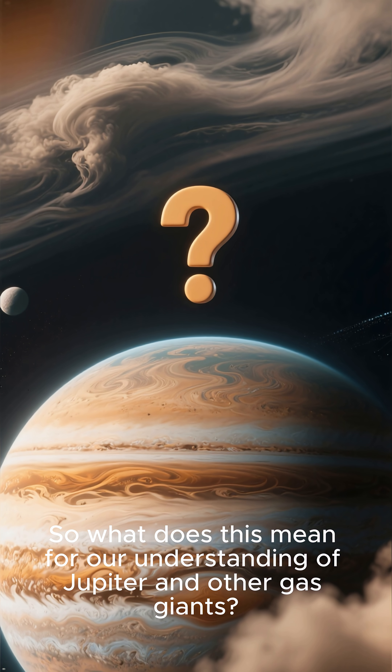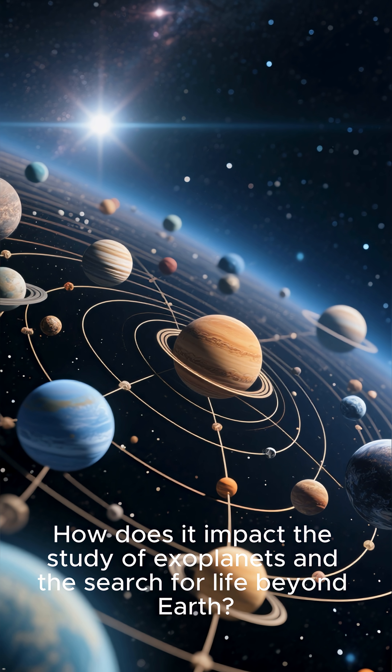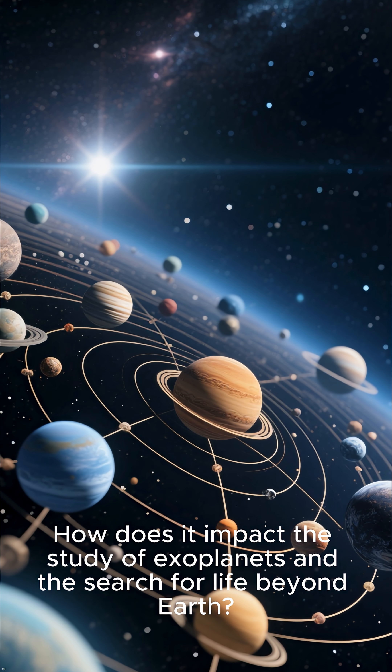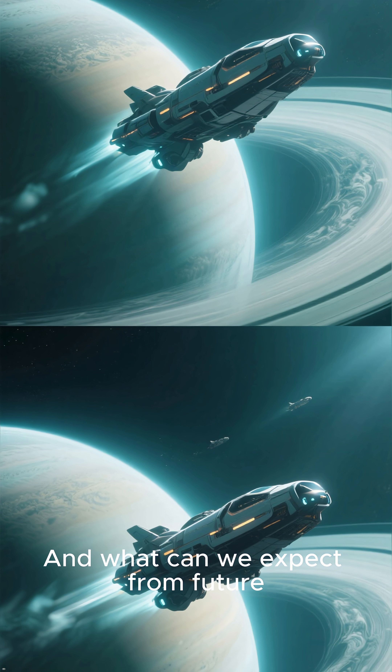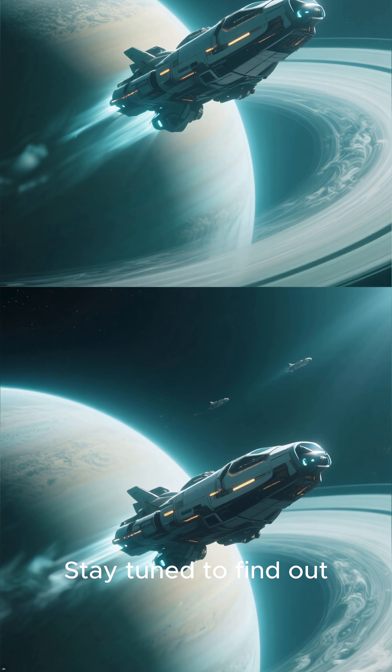So what does this mean for our understanding of Jupiter and other gas giants? How does it impact the study of exoplanets and the search for life beyond Earth? And what can we expect from future missions to Jupiter and other gas giants? Stay tuned to find out.